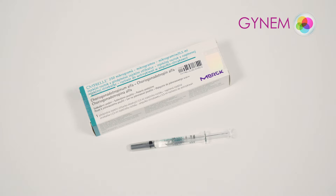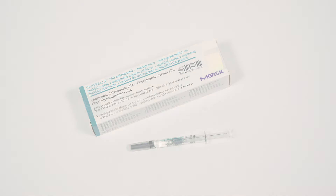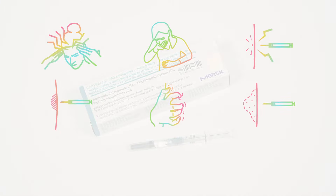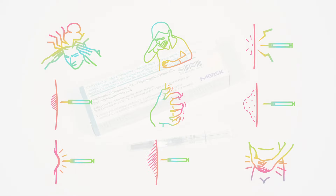Side effects are not common with these medicines. You may experience, for example, headaches, nausea, pain, redness, itching, irritation, or swelling and hematoma at the injection site, or lower abdominal pain.